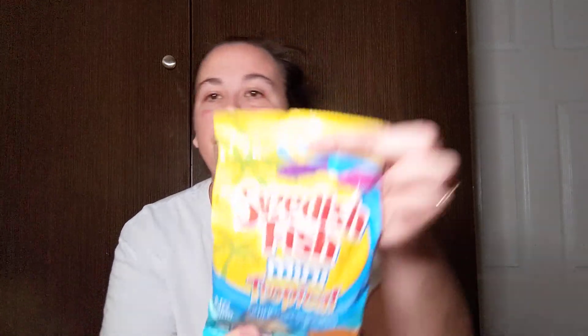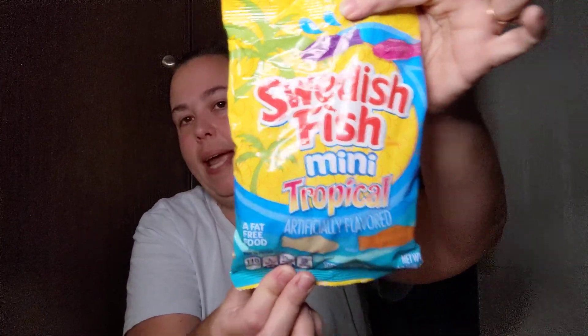I picked up the Swedish Fish Minis tropical — this is the 8 ounce bag, so it's a much bigger bag. It has piña colada, tropical island berry, beachy punch, and passion fruit. We will probably be trying these on one of our taste test Tuesdays — today is actually going to be the first one and Kansas is super excited.